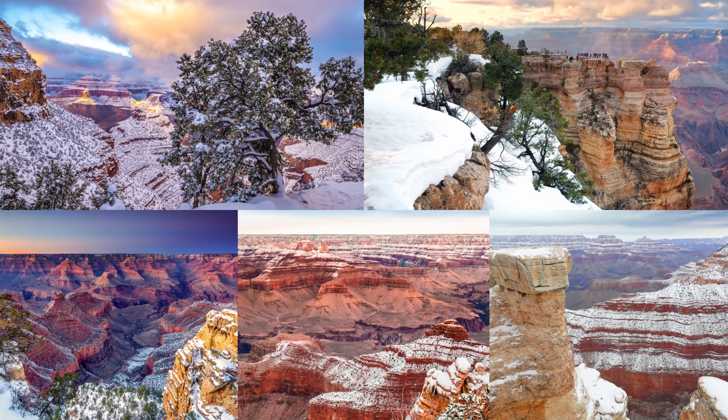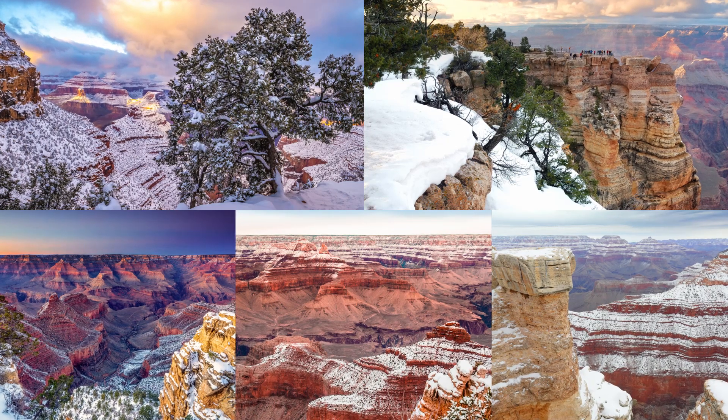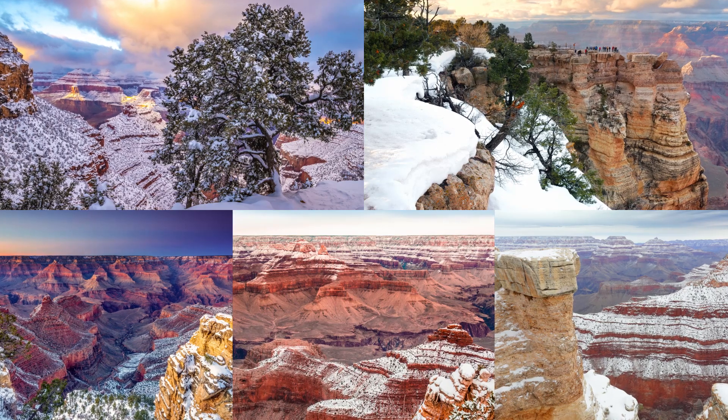The weather can change quickly in any season, so always check for the latest conditions on the National Park Service website or at the Park Visitor Centre before starting your visit.